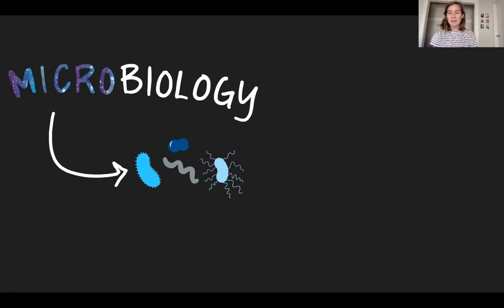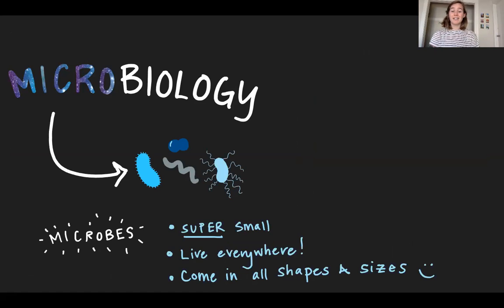Right now I work in a lab at UC Berkeley where I study microbiology, which you may or may not be familiar with, but can be easily broken down into two parts. The first half of that word is micro, and micro refers to the group of organisms that we study, which are called microbes. These microbes are incredibly small — super, super small. They live pretty much everywhere, they come in all shapes and sizes, and they do pretty much anything you can think about, which I think makes them really cool and fun to study.